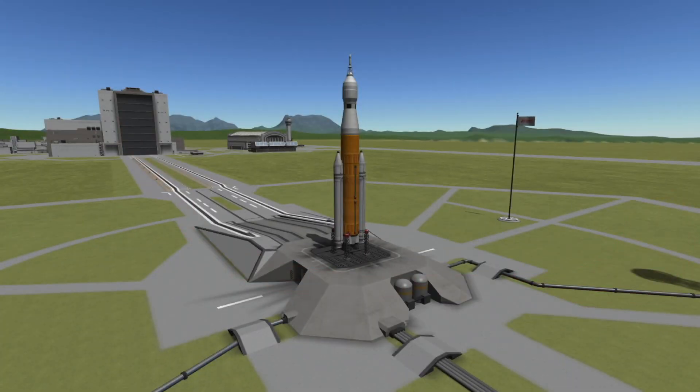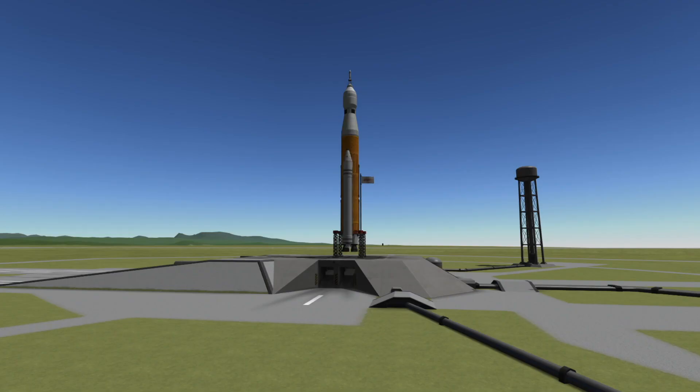Hi, I'm Colin from Spaceflight Made Simple, and today I wanted to bring you guys a quick video about tomorrow's Space Launch System launch with the Artemis I mission, the first mission of the Artemis program to send Orion to orbit the Moon.